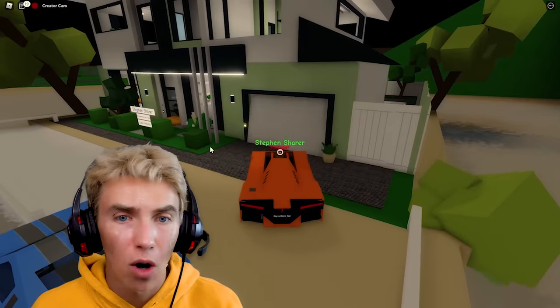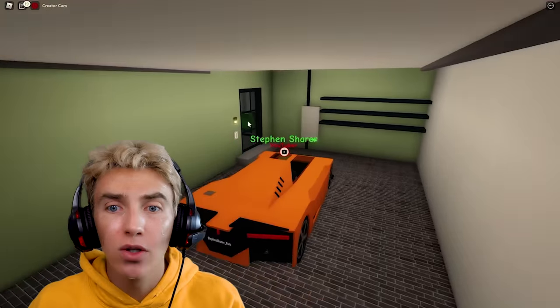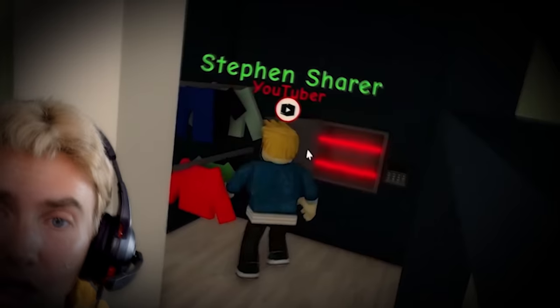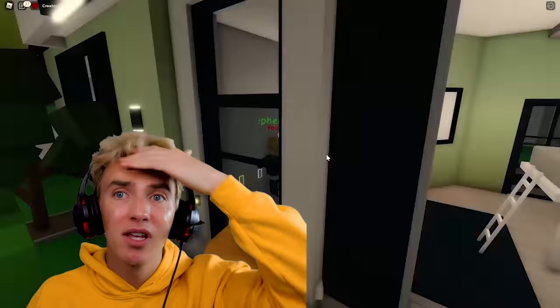Open the garage door, we gotta go in — there are people in my house! I locked the door when I left. Who's in my house? Everyone get out! The safe is open — someone hacked the safe! All my money's gone. Comment down below who you think broke into my house.